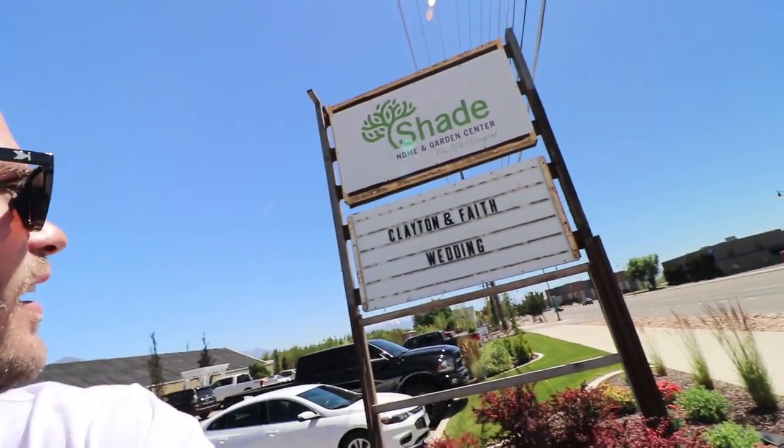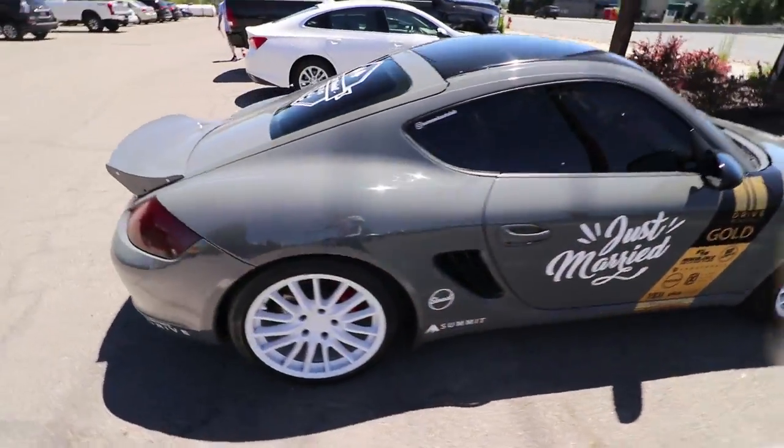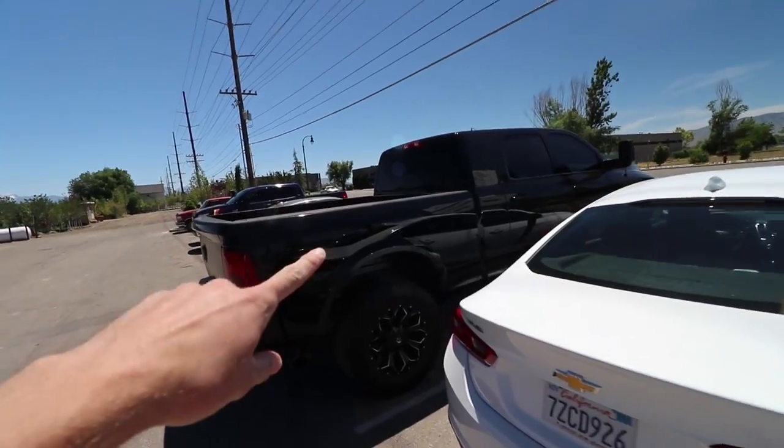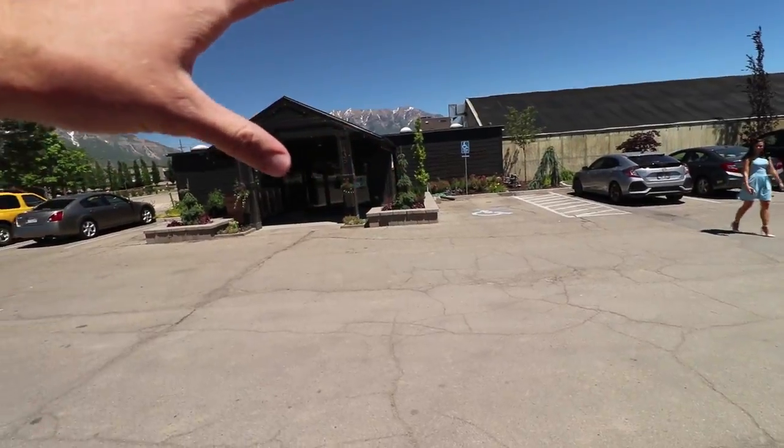What's up you guys, so today Faith and I are getting married and I thought it would be fun to film a little bit of what we're doing behind the scenes, mainly so that Faith and I have the footage in the future, but also we're gonna post it so you guys can see what our wedding's all about. We're at Shade Homing Garden in Orem, Utah — this is a Clayton and Faith wedding. We just put the decals on the car the other day and they turned out fantastic. Faith's already here in the truck, she's in the bridal room getting ready.